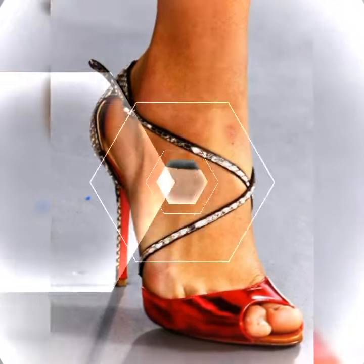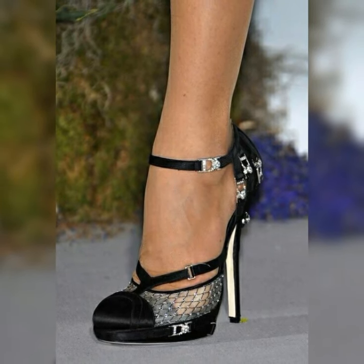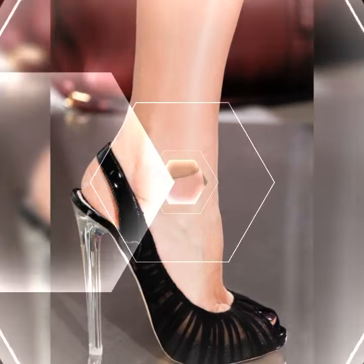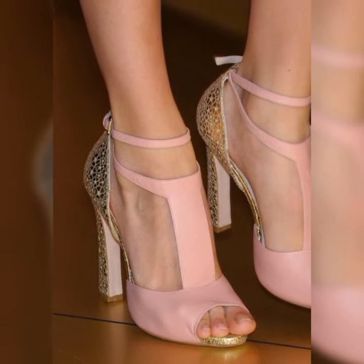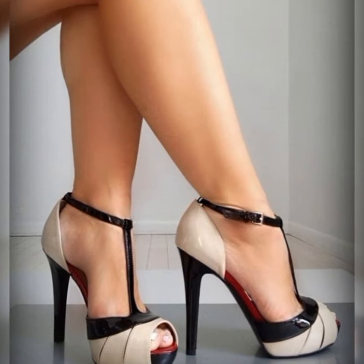You have got your classic stiletto pumps, which have that thin high heel that adds a touch of glamour to any look. Then there are kitten heel pumps, which have a shorter, more manageable heel height — perfect for those who want a bit of elevation without sacrificing comfort.